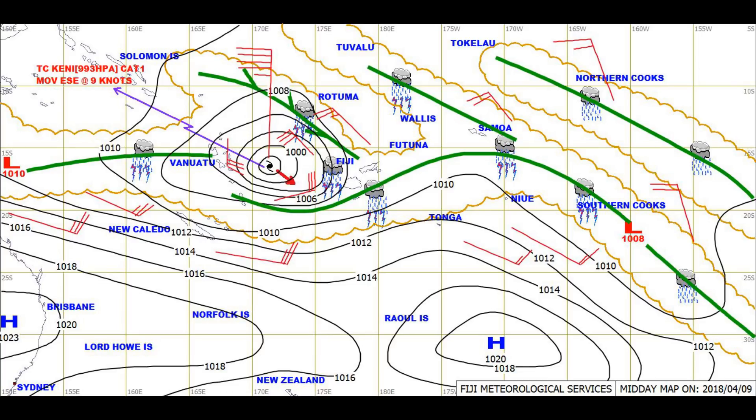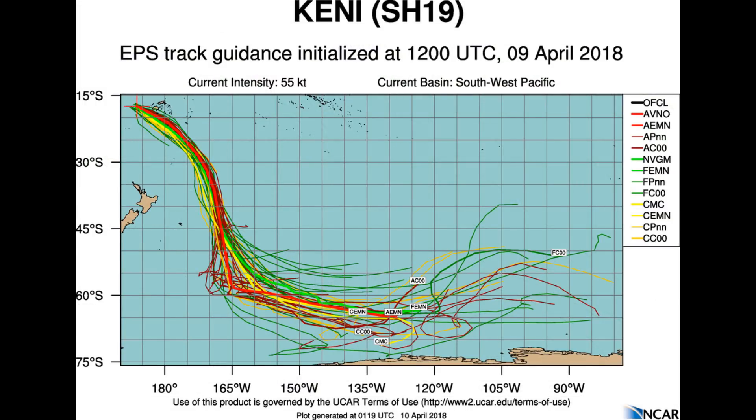We also have another area of interest: Invest 92P, located within the Cook Islands region. An apology — the surface chart is out of date.